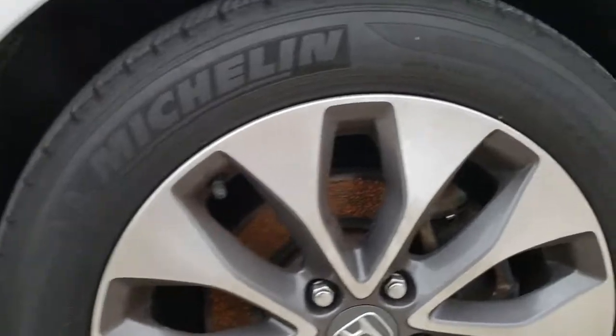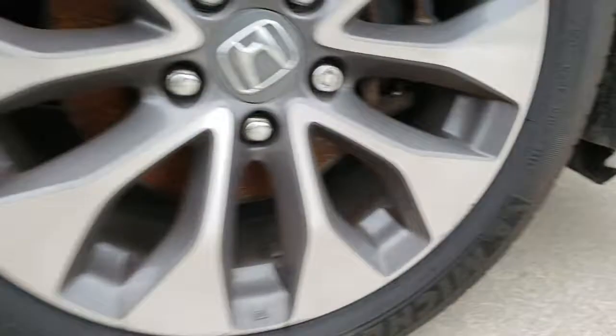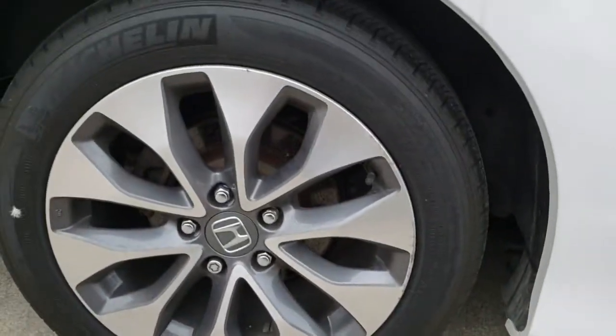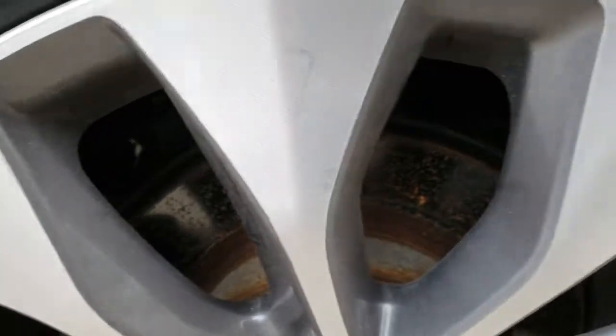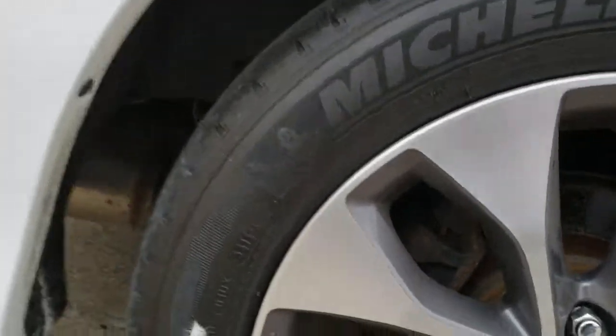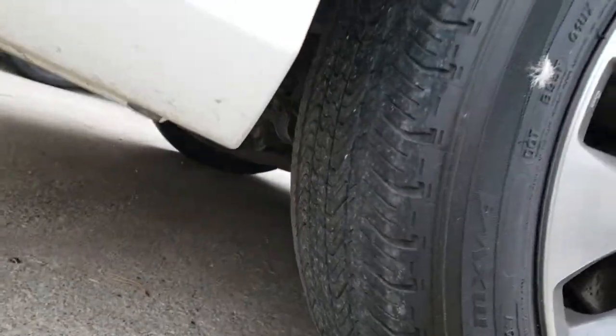The rims are in pretty good shape — there's a little bit of curb rash on the passenger side front one, but not much. These are the rear wheels; again, the rims are in good shape with a little bit of curb rash here and there. The rear brake rotors are in better shape, but the pads are maybe 40 to 45 percent — a little bit more than the fronts. Again, these matching Michelins — 2014 — with the treads at about three to four thirty-seconds.